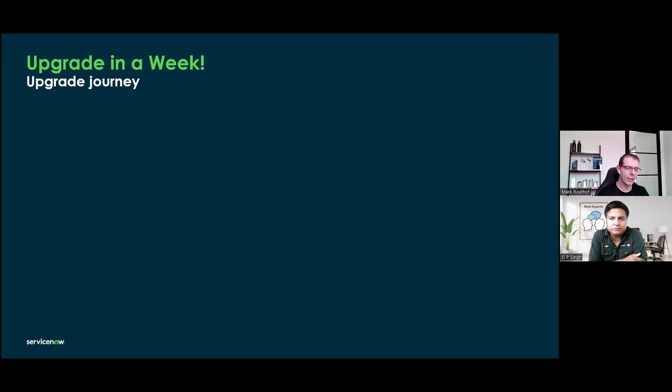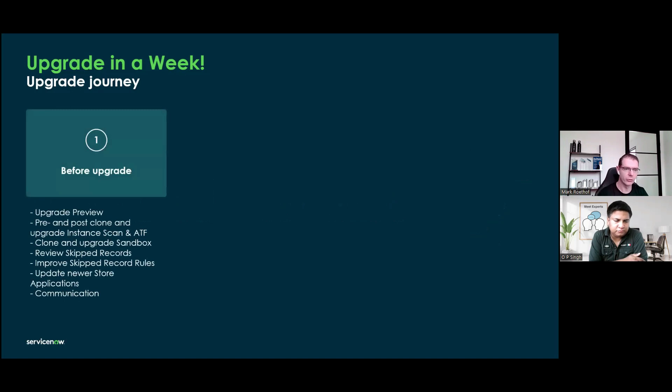If you look high level at the activities involved in the upgrade — first, some things from before the upgrade. This is not an extensive list, but for me and also for this customer, the most ideal situation before the upgrade is that you are already upgrading an actual instance — a sub-production instance that you have available, like a demo instance or a sandbox — and that you are already really upgrading it.